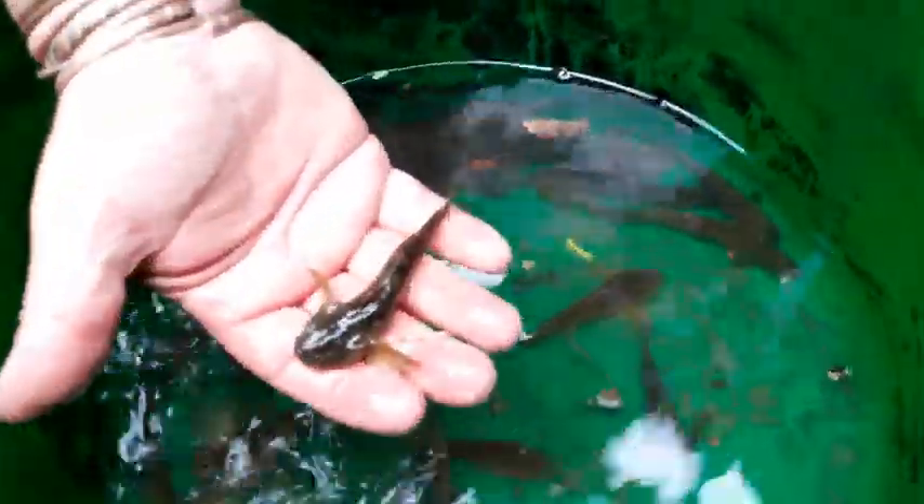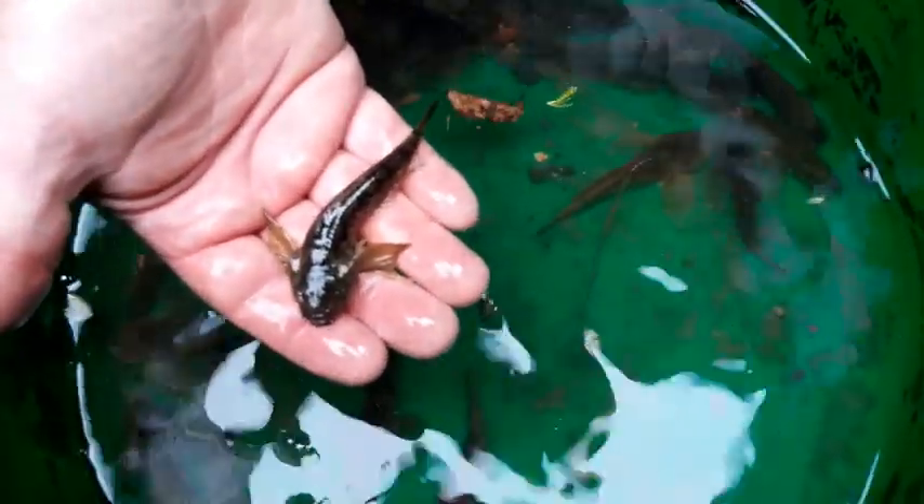We've got a good crop of Bullhead, Miller's Thumb, Cottus perifritum, and the other predominant fish in here is the Stone Loach. These are both fish species that like living on the bottom - there's an absolute beast of a Bullhead. We also saw two trout but we weren't quick enough.